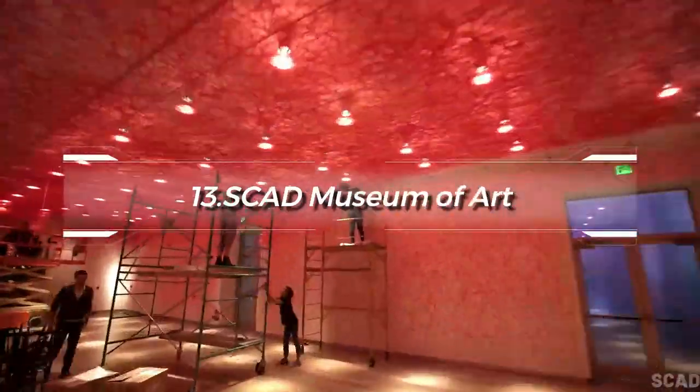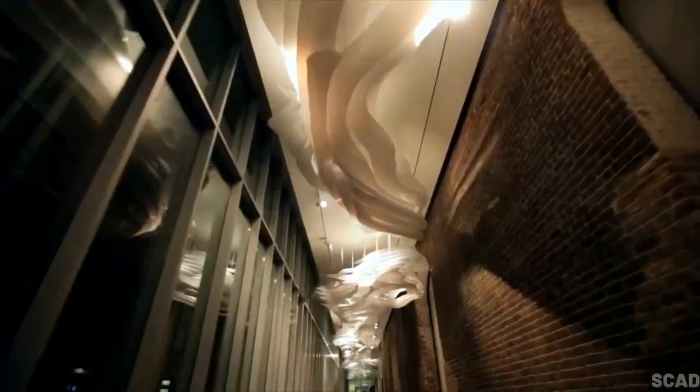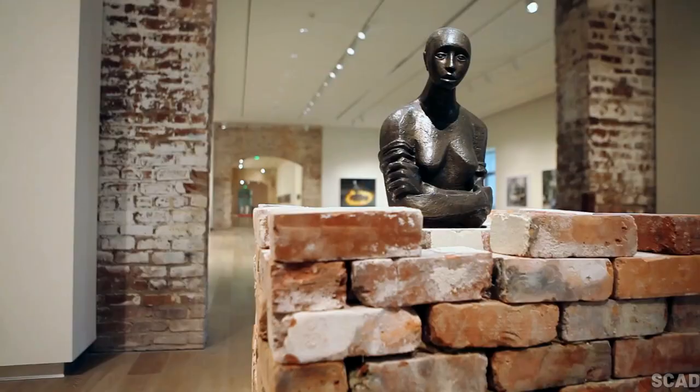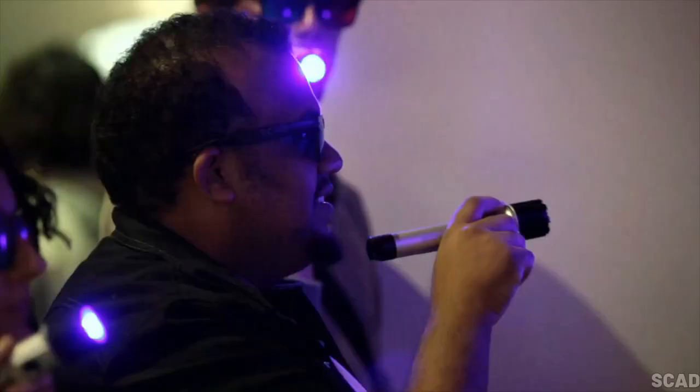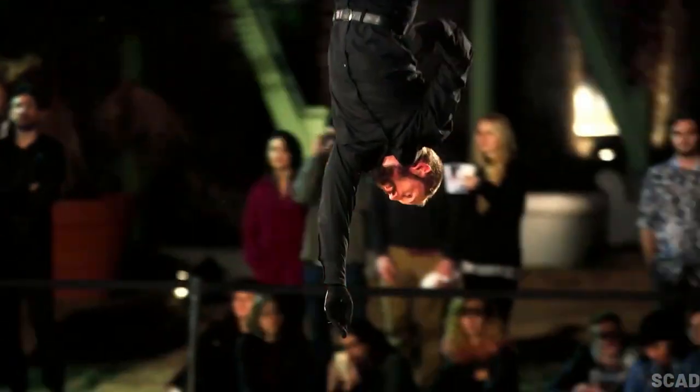At number 13, we have the SCAD Museum of Art. Operated by the Savannah College of Art and Design, it houses a diverse collection of contemporary art. The museum, housed in a restored railway depot, also features rotating exhibitions from established and emerging artists.